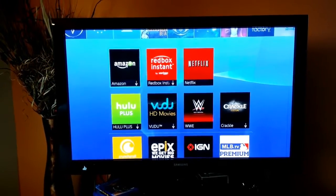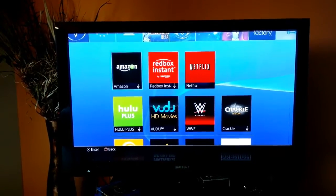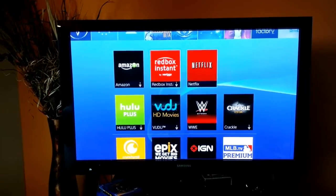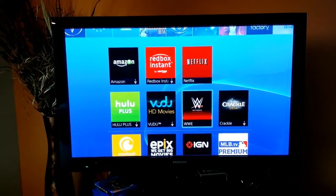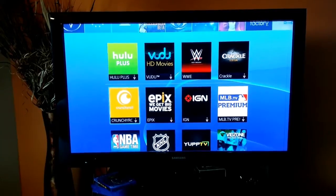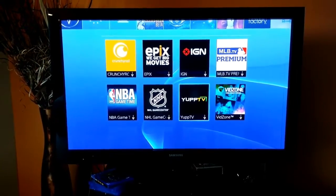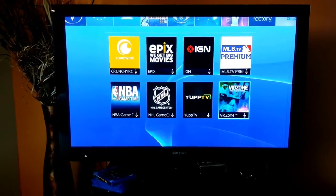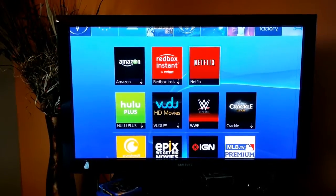I have Netflix and WWE Network, but there are many other applications you can use, such as Amazon, Redbox Instant, Netflix, Hulu Plus, Vudu, WWE Network, Crackle, Crunchyroll, Epix, IGN, MLB TV, NBA, NHL, Yuppie TV, and VidZone. Now let's take a little bit of a look at Netflix to start off.